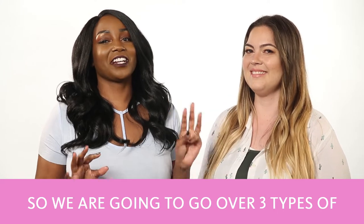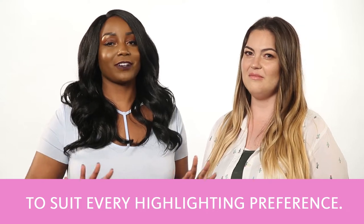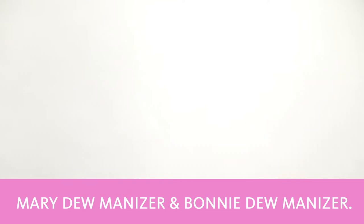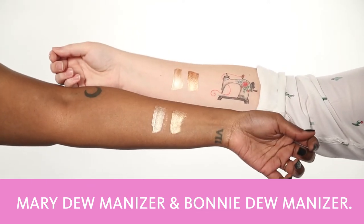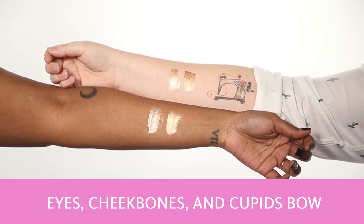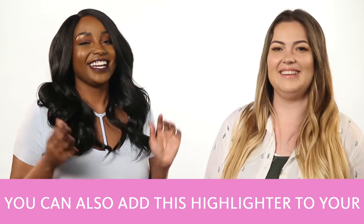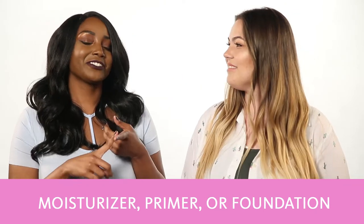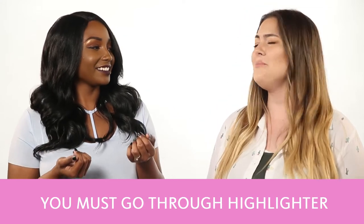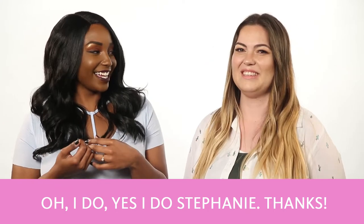We're going to go over three types of highlighters that we have at The Exchange and the differences between them to suit every highlighting preference, starting with liquid highlighters. We have two here from the Balm: Mary Doomanizer and Bonnie Doomanizer. You can dab a little bit of this on your eyes, your cheekbones, and your Cupid's bow to really make your features stand out. You can also add this highlighter to your moisturizer, primer, or foundation to really give that glowing-from-within look.